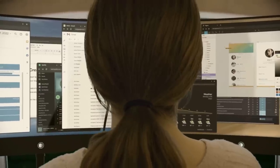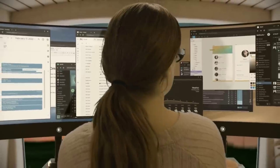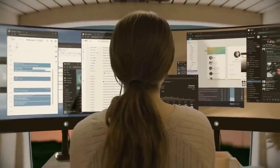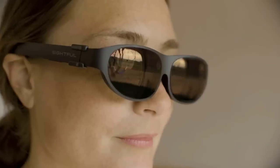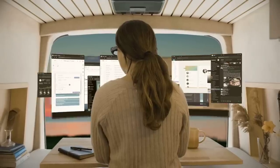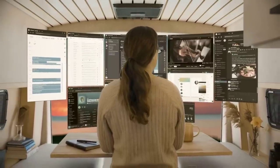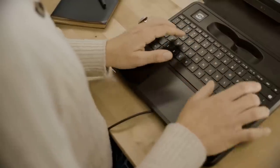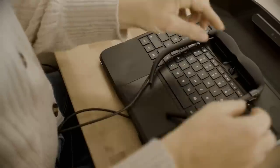In other news, Sightful announced an interesting computer which integrates augmented reality glasses directly. The laptop-like system, dubbed the Spacetop, is basically a headless computer replacing a standard display with AR glasses, which they say looks like a 100-inch screen in front of you. An early access version of the device costs $2,000, and is available to 1,000 early adopters through their website.